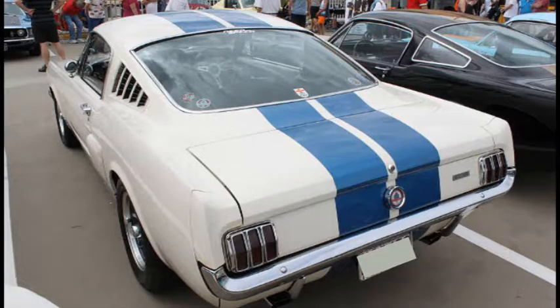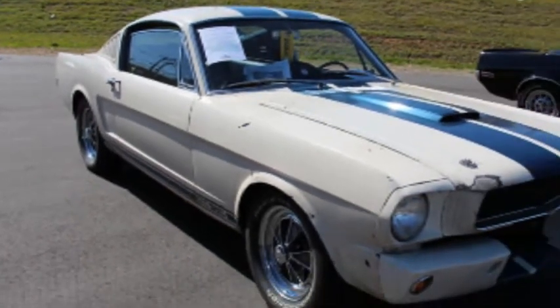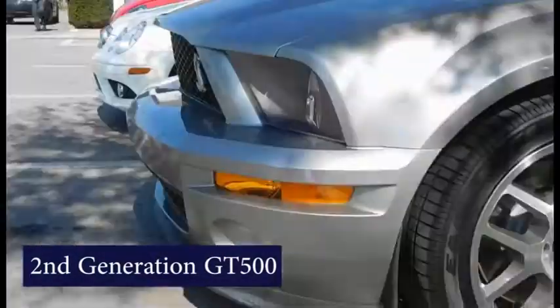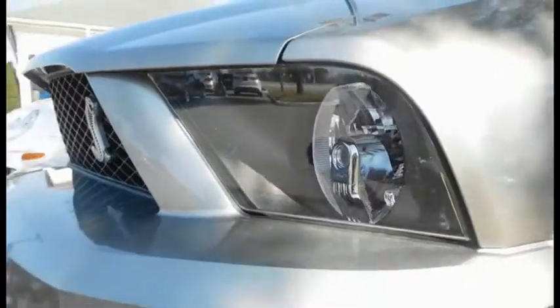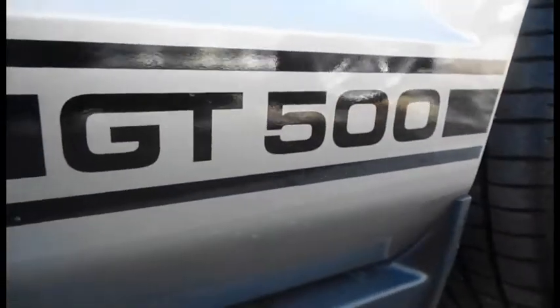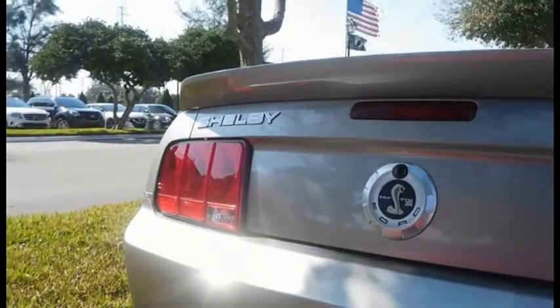In addition, race rules required 100 of these new Mustangs to be built by January of 1965, since the car was being entered into the production class of the race series. As a bonus, Shelby American was allowed to take some of the production cars and modify them even further for the races — either the engine, or the suspension and brakes could be upgraded. Shelby decided to upgrade the suspension and brakes instead of the engine on the new racing versions.